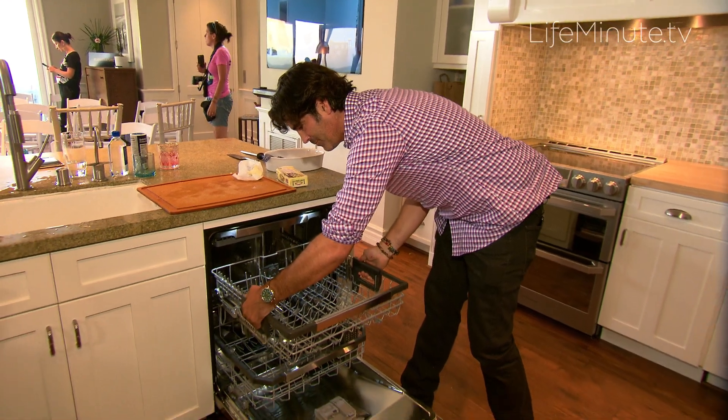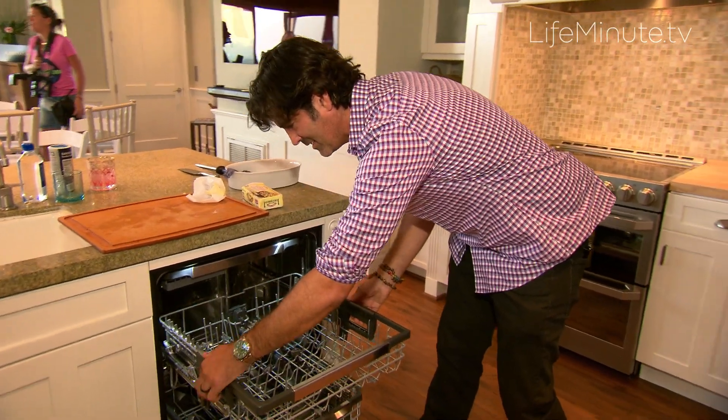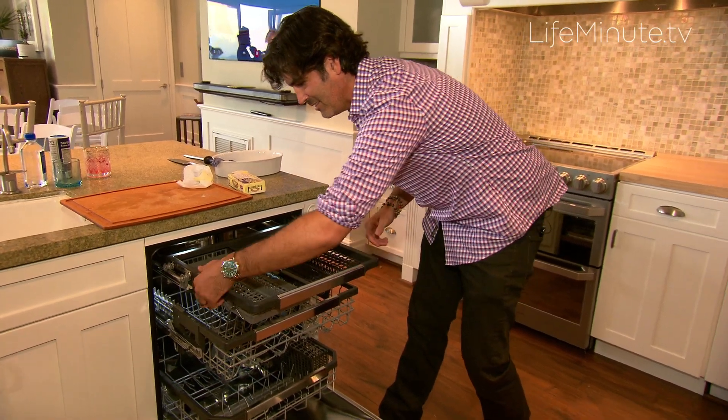Not only does the LG Signature dishwasher have three racks, but the racks actually go up and down, so they can move with whatever you're putting in there. What it's really doing is making it more efficient for the user, and the users appreciate that immensely.